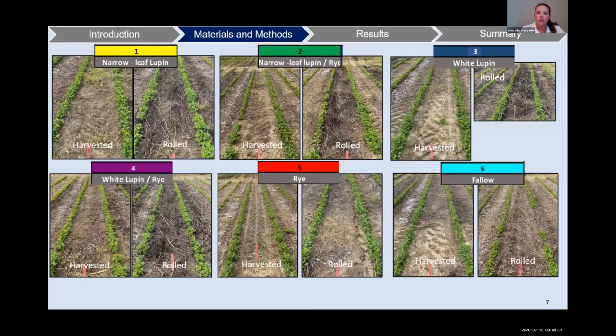Here we have some pictures to illustrate how the plots look after the cover crops, with peanuts already planted. We have two types of terminations. All the pictures on the left show the harvested plots, and all the pictures on the right show the rolled plots. We can see how the residue was placed on the plots and how much residue we have for the different cover crops.